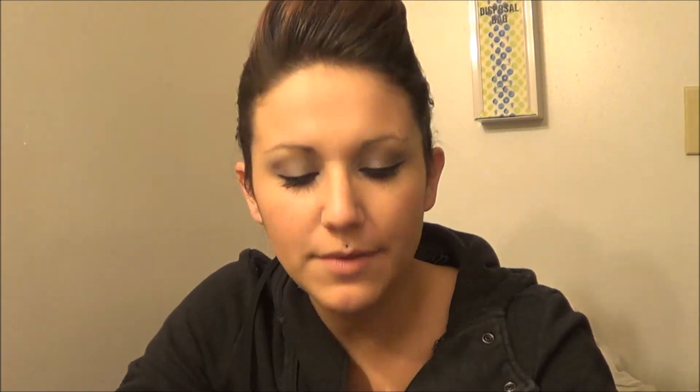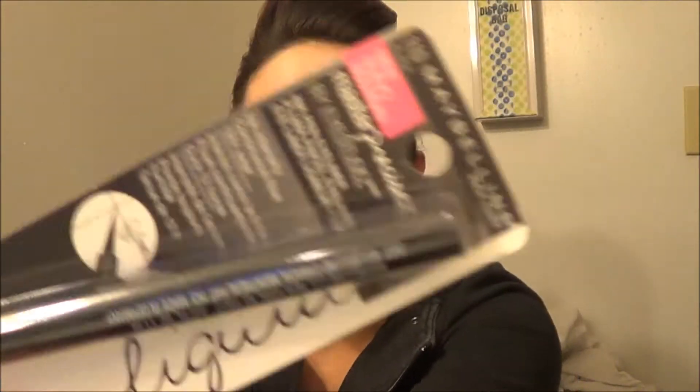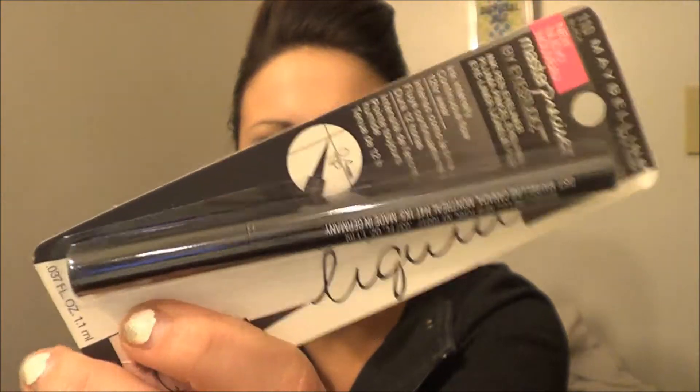Let's go over all the ones that are from the drugstore, and then we'll get to the big ones. This next item is my favorite liquid eyeliner ever. I keep going back to it — I try new eyeliner all the time, I've tried expensive ones, cheapo ones, made-over ones, and I still always go back to this. This is the Master Precise by Maybelline in just plain black. It's the felt-tip liquid eyeliner and I love it.